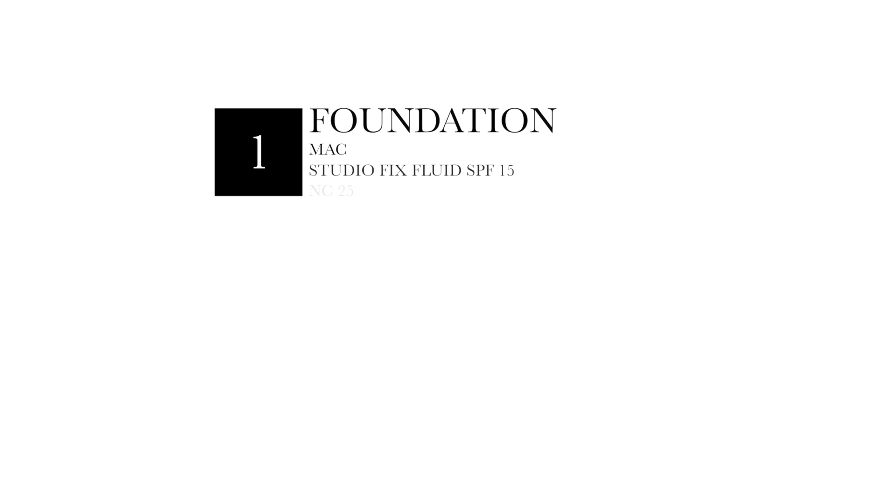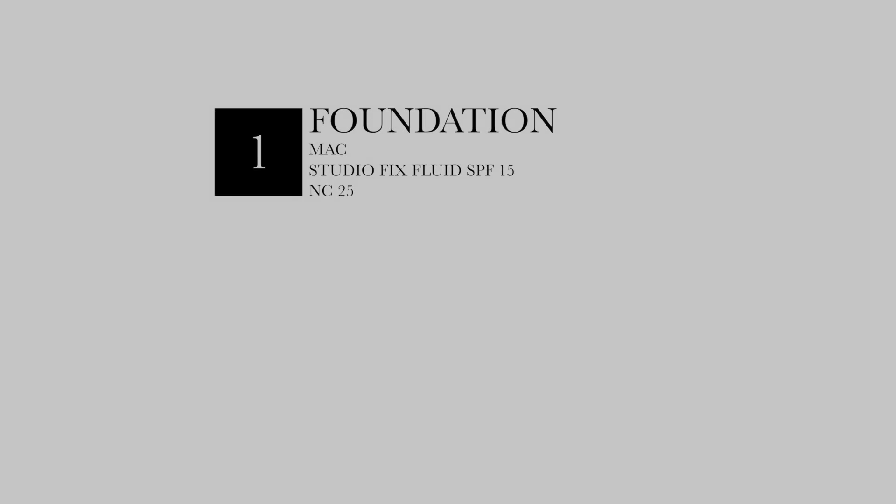Hey guys, so today I wanted to share my top picks from MAC Cosmetics. The first thing is the Studio Fix Fluid Foundation — it has an SPF 15 in it. It is medium coverage but you can build it up to full coverage. It covers up all of your blemishes, and if you have a lot you can cover them up with concealer afterwards. I wear NC25 in winter and NC30 and NC35 during summer.